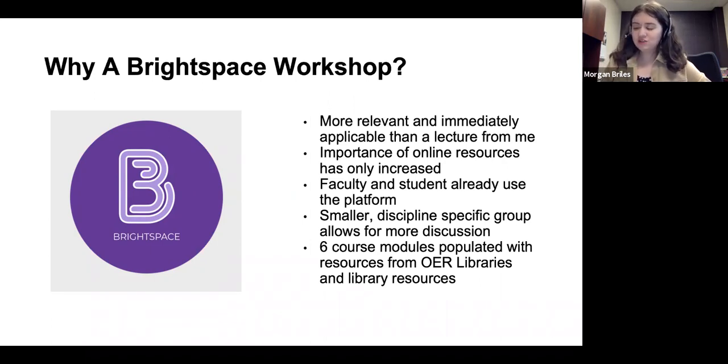We also took this opportunity to mention the library resources that we have, because those are also no-cost resources available to students — things like licensed journal articles and textbooks with unlimited licenses. Because there's not an OER for everything, but the library can still help you get those resources at the lowest cost to your students.